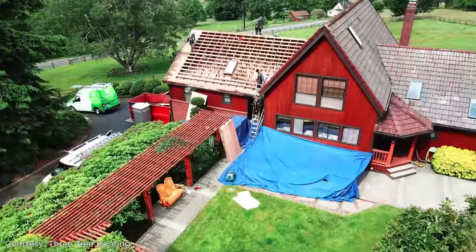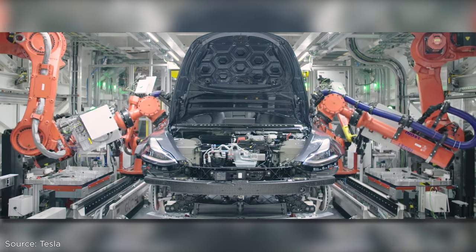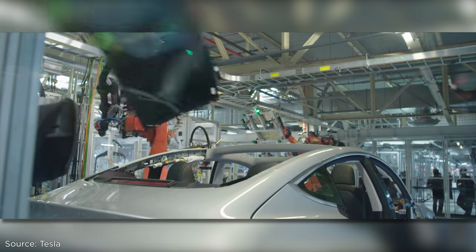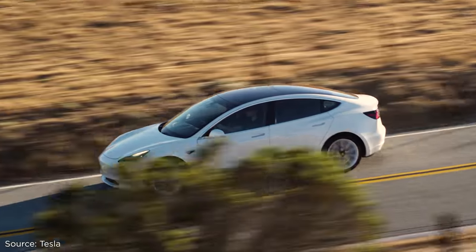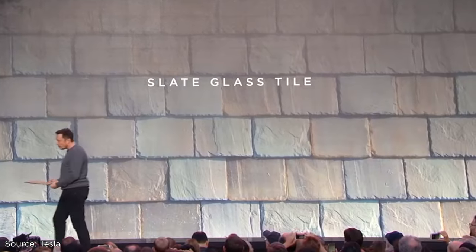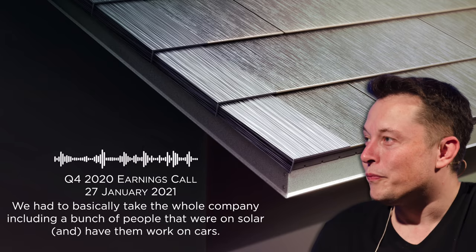A big reason Tesla hasn't done more to boost its solar business is because its primary focus is on mass-producing electric cars. Tesla went through hell in 2018 trying to churn out its most affordable car yet, the Model 3. So it was all hands on deck to crank out as many cars as possible, and solar took a back seat. Musk said: 'We have to basically take the whole company, including a bunch of people that work around solar, and have them work on cars.'